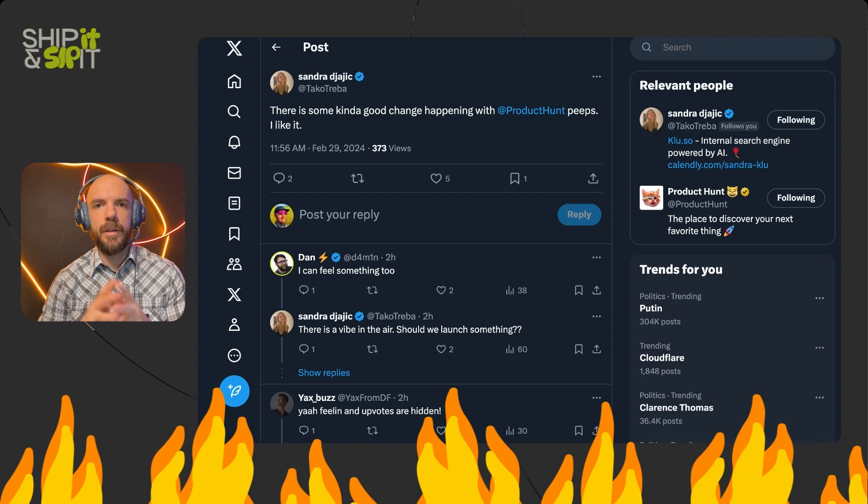I know that the Product Hunt team is always improving the platform, sometimes adding features, sometimes taking them away. I'm sure they're working on some way to keep us all there and keep us happily upvoting and launching things on the platform, because it is a promising and longstanding community. The incentives do incentivize getting the most upvotes possible by any means necessary, but there are smart people working on figuring out who is breaking their community rules and doing it in a nefarious way.